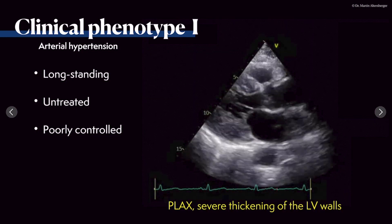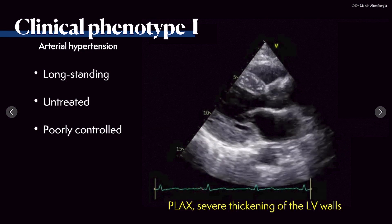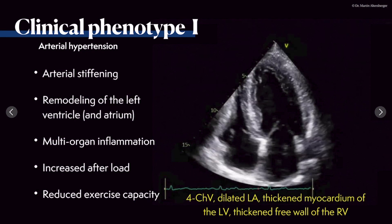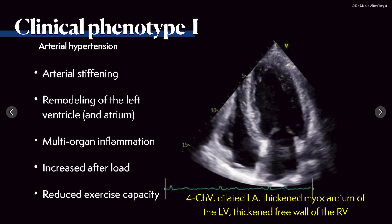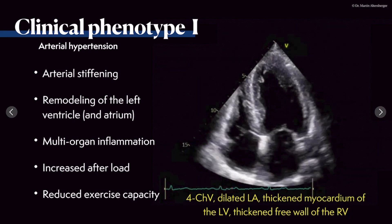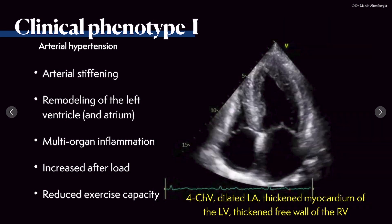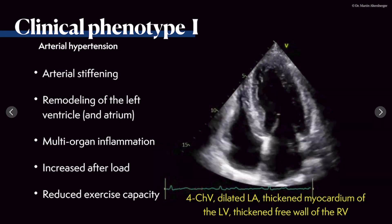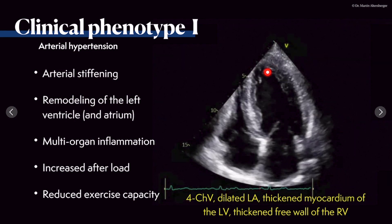This clinical phenotype shows poorly controlled, untreated, longstanding hypertensive patients. The sequelae include arterial stiffening, stiffening of the ventricle and atrium, and left ventricular remodeling visible on the apical four-chamber view. The LV ejection fraction is borderline — around 50%, possibly mildly reduced — so we must be careful calling this HFpEF. This hypertensive heart disease causes multi-organ inflammation, increased afterload, and severely reduced exercise capacity.